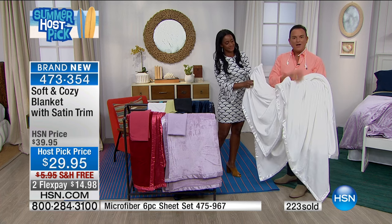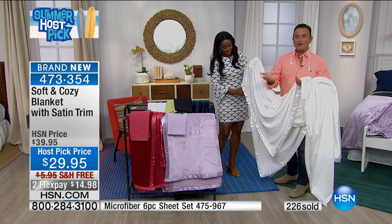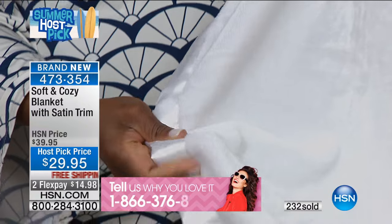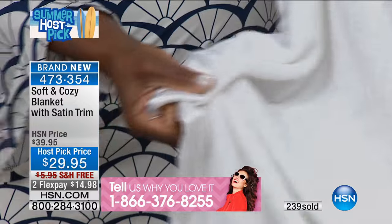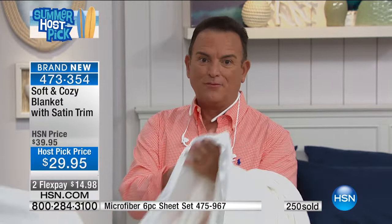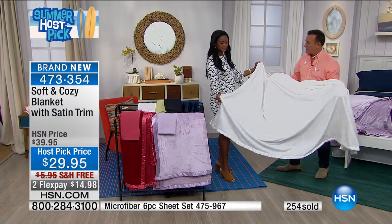I'm shocked that we haven't had a testimonial during the show yet. Please call and tell us — we're going to keep our talk line open throughout the show. All you have to do is call us at 1-866-376-8255. It takes a minute or so to get through the system, but I promise I'll take your call right away. I want to know what you love about Soft and Cozy and our microfiber sheets. This is brand new — you've not seen this color palette, and I can't remember the last time we did an optic white blanket like this.